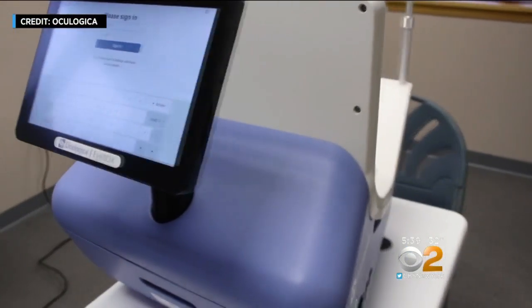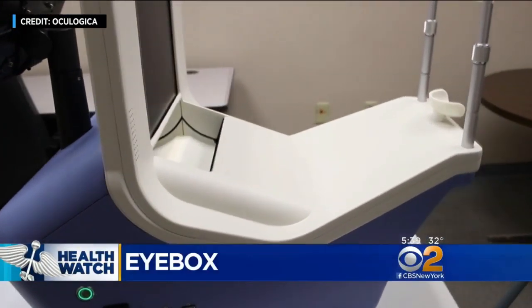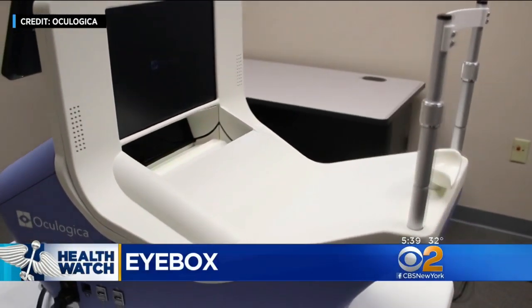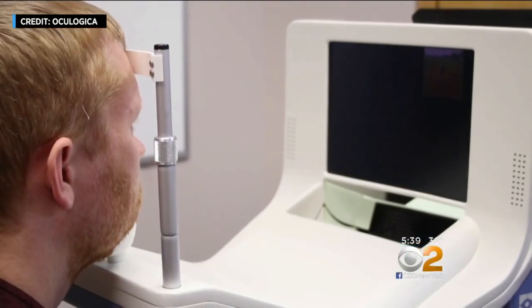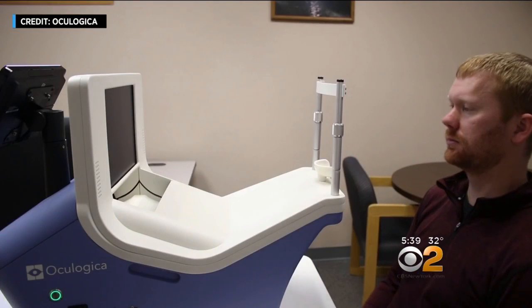It looks a lot like the kind of gadget your eye doctor would use to check your vision, but it's actually a very sophisticated eye tracking device called Eyebox. The patient watches images on the screen while the Eyebox tracks what his eyes are doing — it follows the movements of the pupils, so you can track those over time.